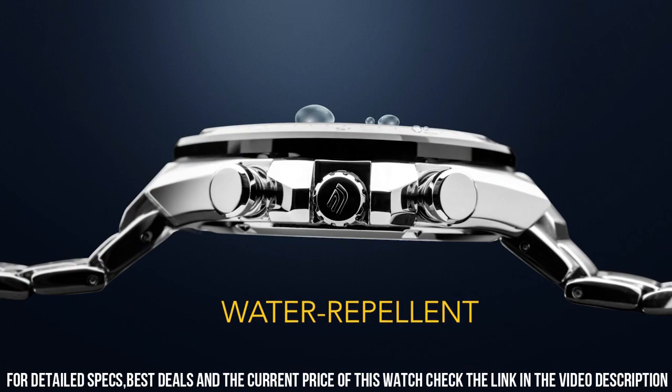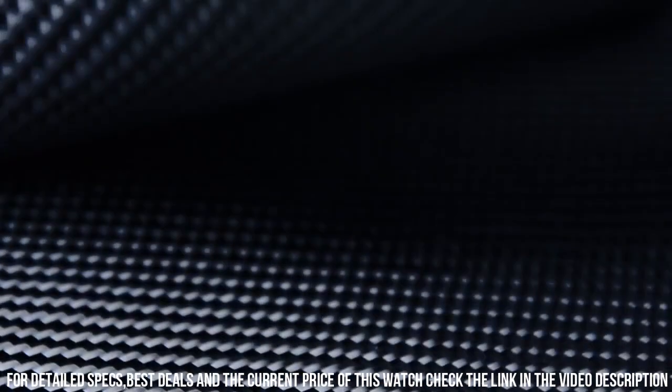Case material: stainless steel. Case diameter: 50 millimeters.